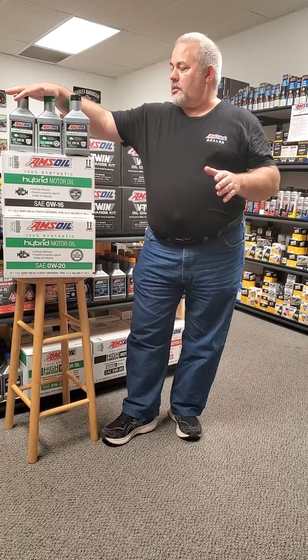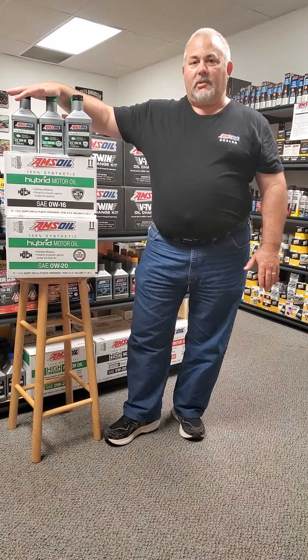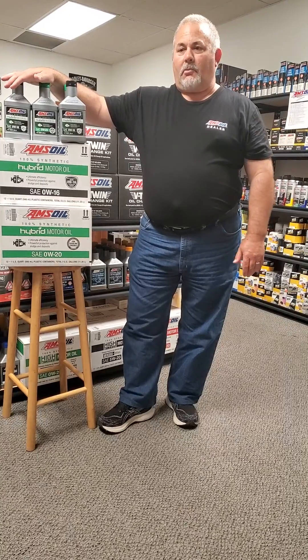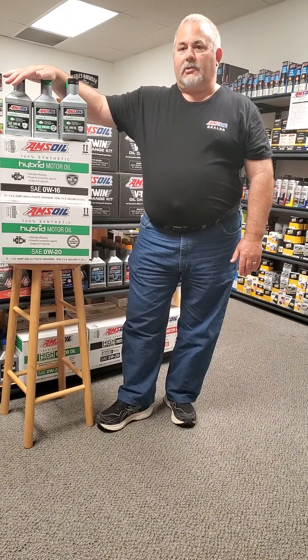It's also going to maintain its viscosity over the life of the oil change. Again, we have these products in a 0W-16 and a 0W-20 for your Hondas, your Toyotas, and other applications in the hybrid car market calling for these viscosities of oil.